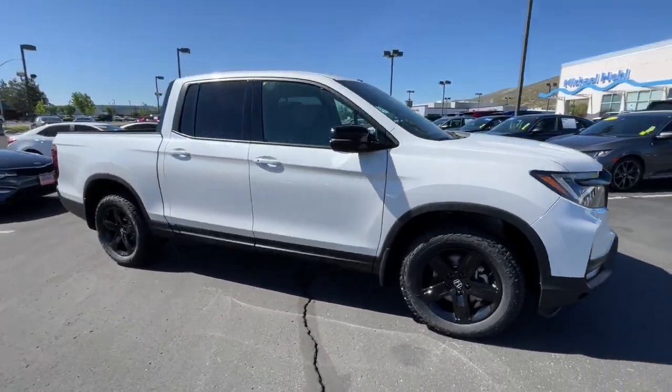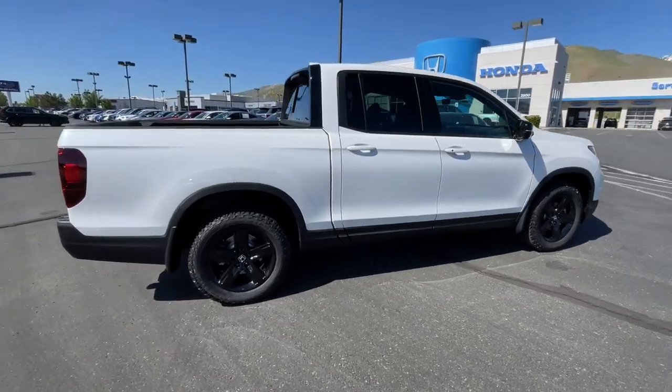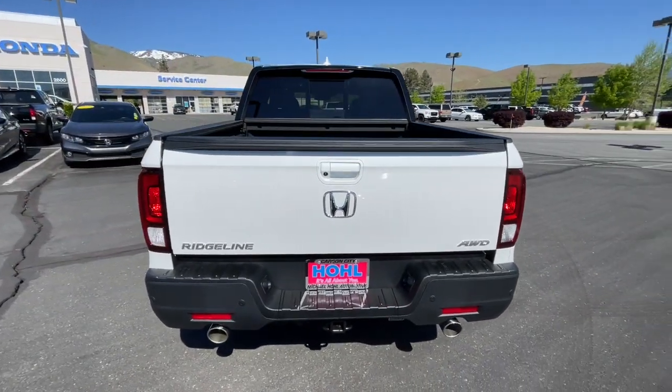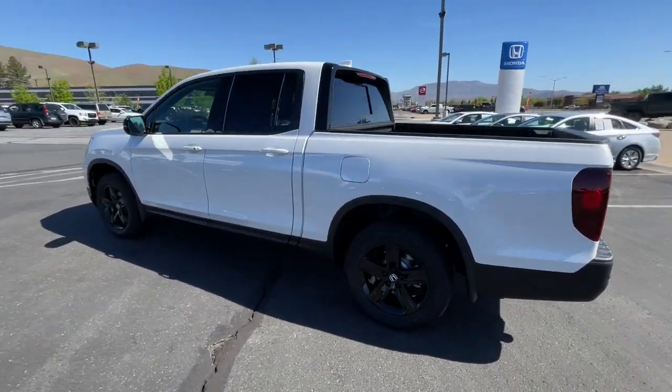Look no further than the 2023 Honda Ridgeline. Answer the call to adventure in this clever and capable Ridgeline — from its ingenious cargo solutions and smooth ride to its powerful performance and customizable all-weather driving modes, this versatile pickup is ready to take you places in can-do style.